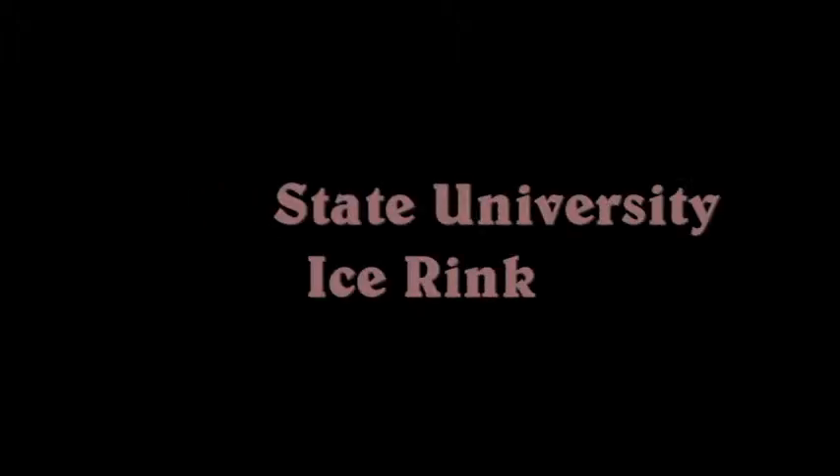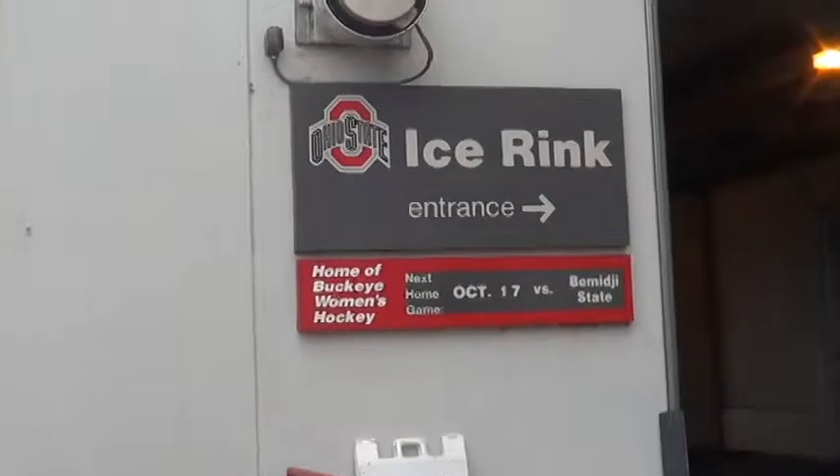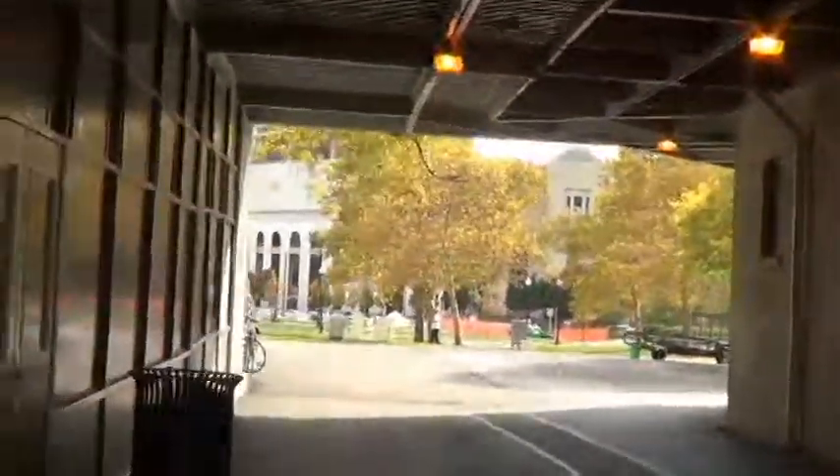This is the Ohio State University ice rink inside. It was built in 1961. It is the home of the Buckeyes women's hockey team.